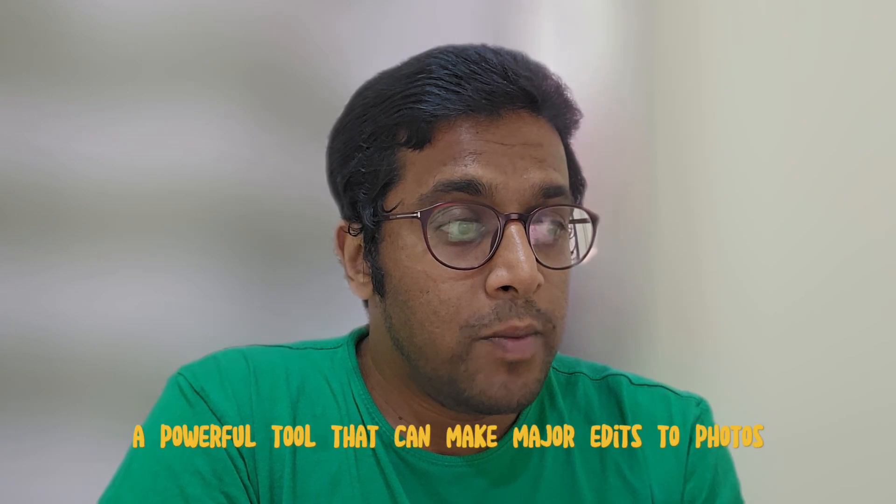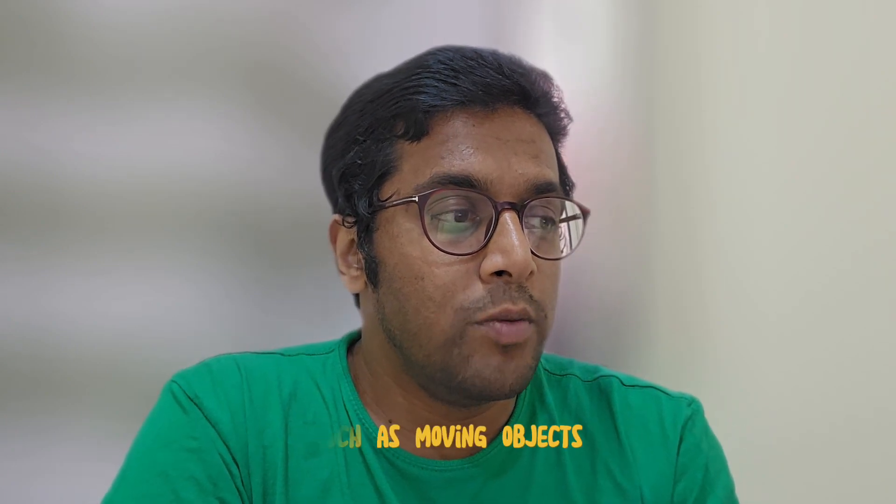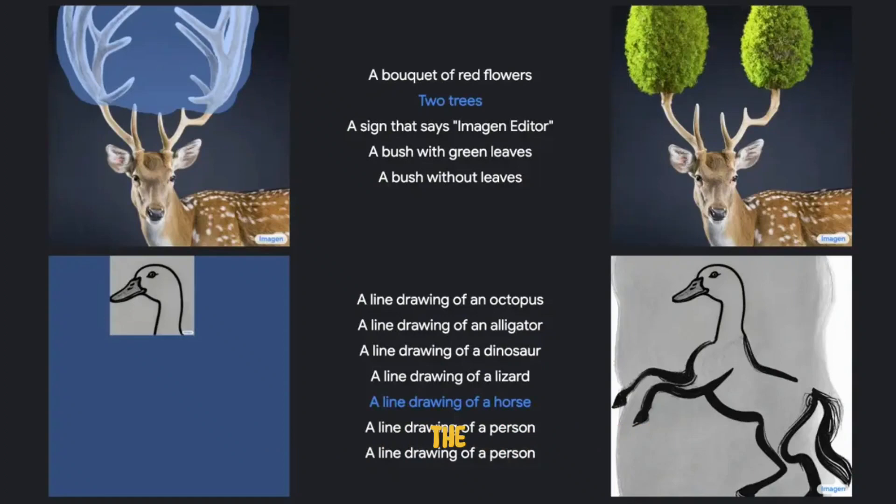Imagine Editor is a powerful tool that can make major edits to a photo, such as moving objects, erasing people in the background, and changing the color of the sky. The tool is designed to be easy to use and has access to Google Photos. It can perform secondary creations on the basis of existing photos according to text requirements by users.